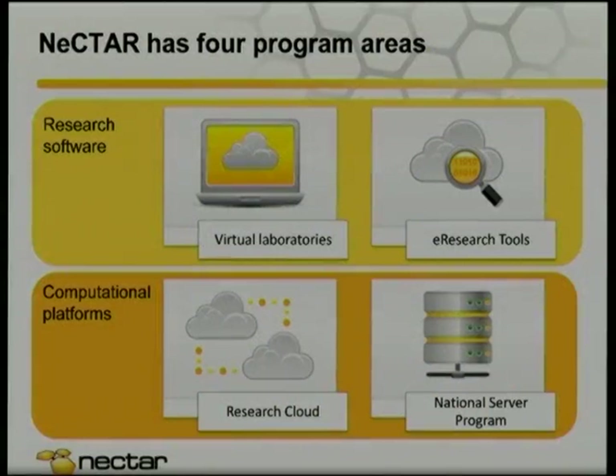So what does $47 million buy you? Nectar is divided into two main areas. We're kind of like a funding agency — we dish out money through a competitive request-for-proposal process to universities and research institutes. We've got projects in the research software area aiming to enhance our research capabilities.